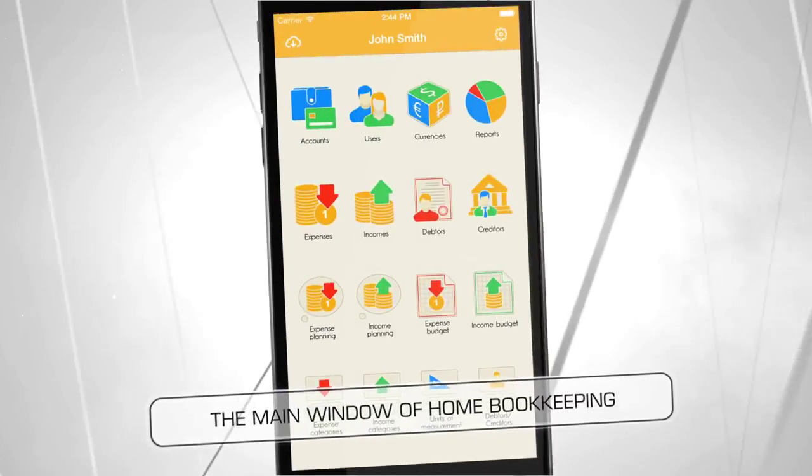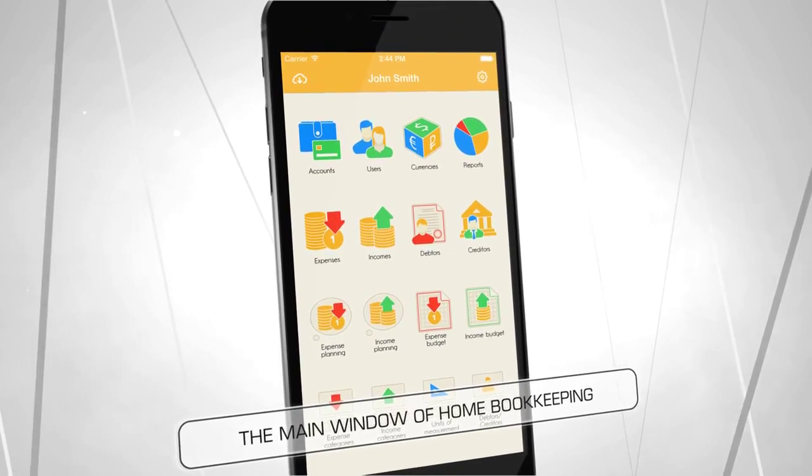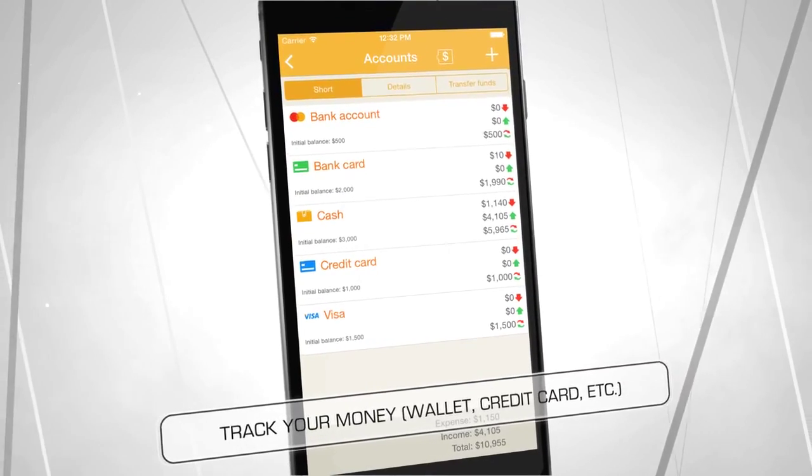The main window of Home Bookkeeping is used for quick and convenient access to all sections of the app. Know how much you have in cash, your bank or credit card account and PayPal.